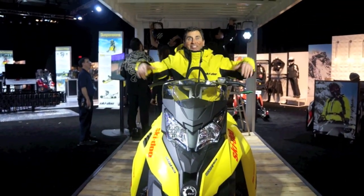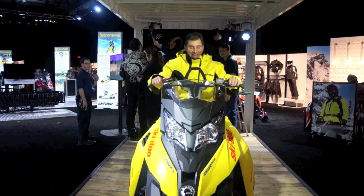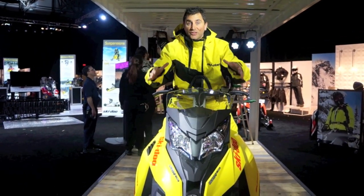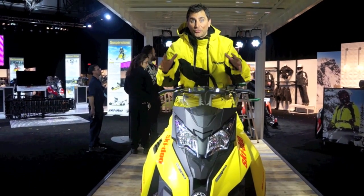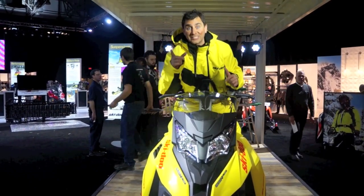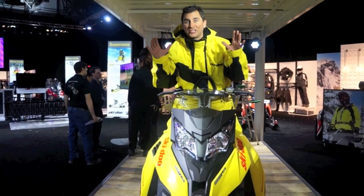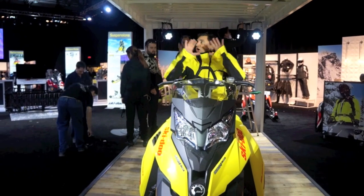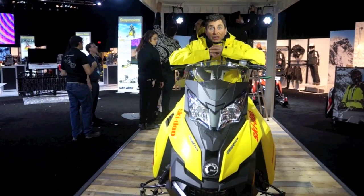Welcome to Quebec City and Skidoo for 2015. The rumors are true — I'm sitting on the Summit X T3. This sled is lighter, available in 174 and 163 with a three-inch track. This thing is going to be off the hook next year and we're going to show you all there is for Skidoo in 2015.